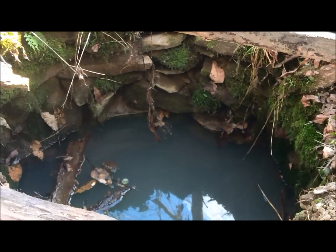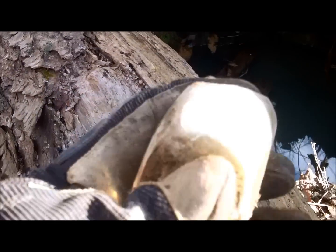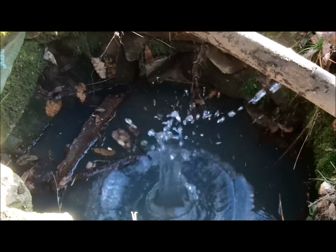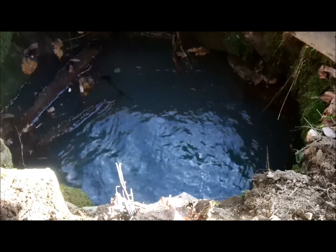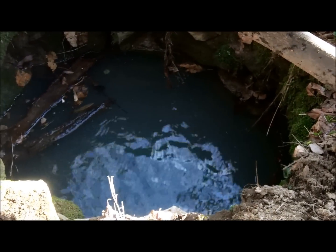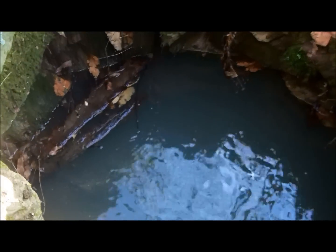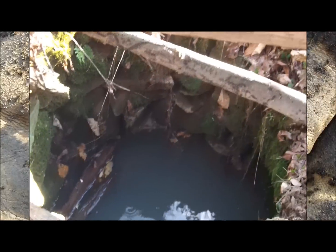I'm still hanging out at this old well. I just found this piece of a glass bottle — it's got some writing on it for measurements: one, two, three. Let's go ahead and throw a rock in that thing. I don't know how deep that well is. That's really neat.